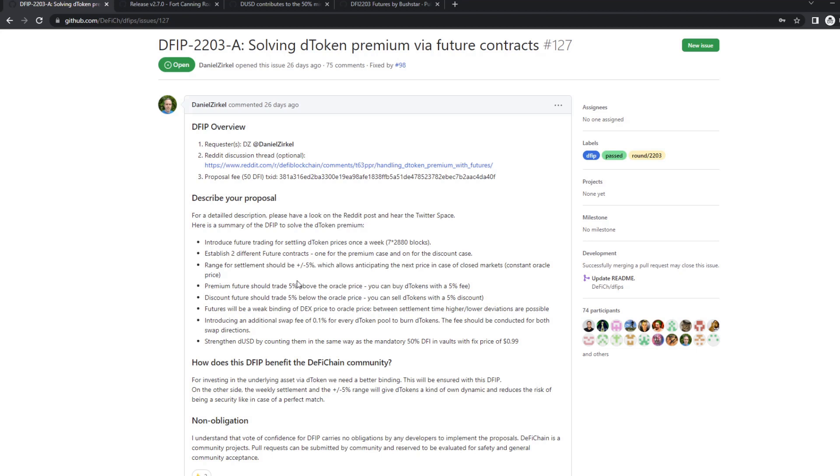That's why the solution is to only provide this arbitrage possibility via future swap once a week — every seven days there is a settlement. One future settles 5% above the oracle price, and the discount settles 5% below the oracle price. So you always get a 5% worse price than the oracle itself, but you can trade at the oracle price. That's what keeps the price within this 5% corridor once a week, though during the rest of the week it might trade 10–20% up or down — it's a loose but stabilizing binding.